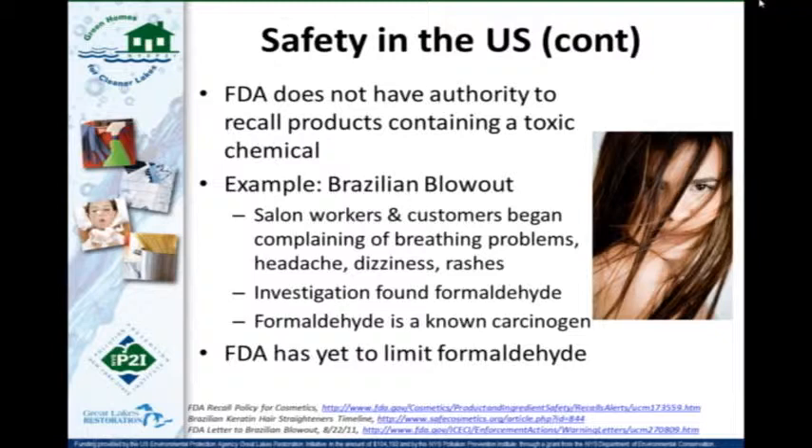There are currently no formal limits on the amount of formaldehyde that can be present in personal care products.